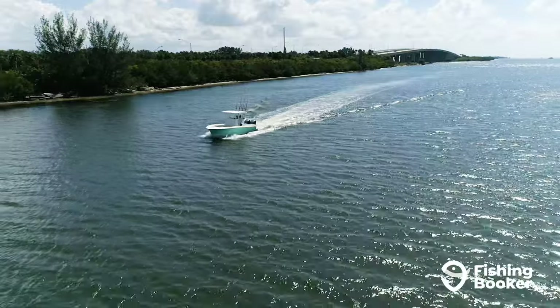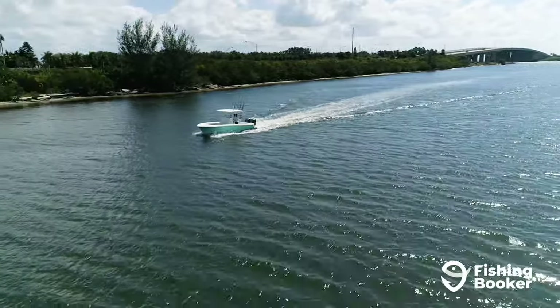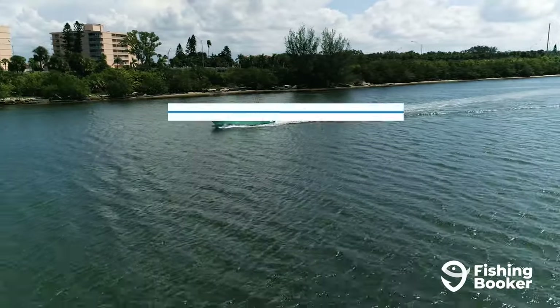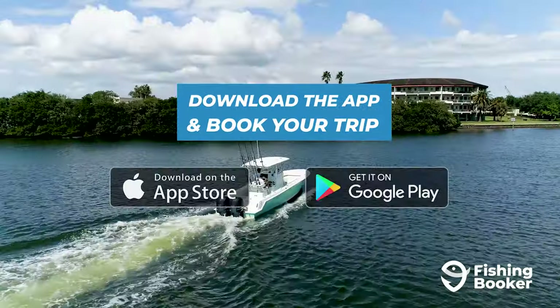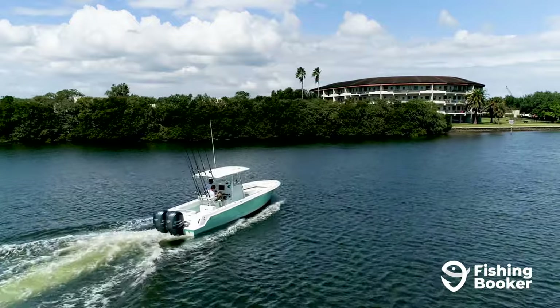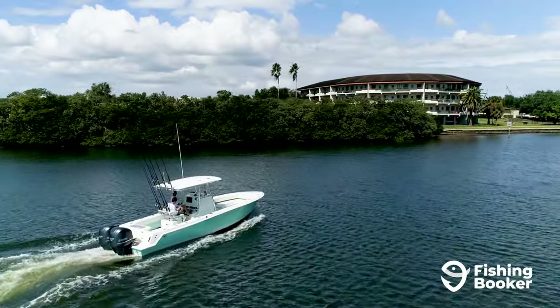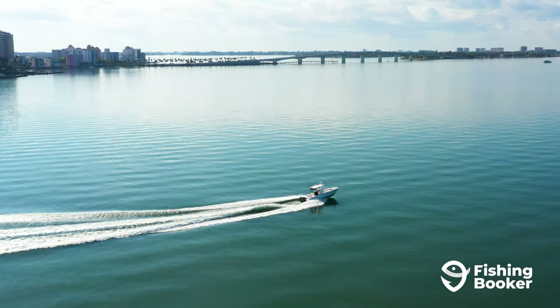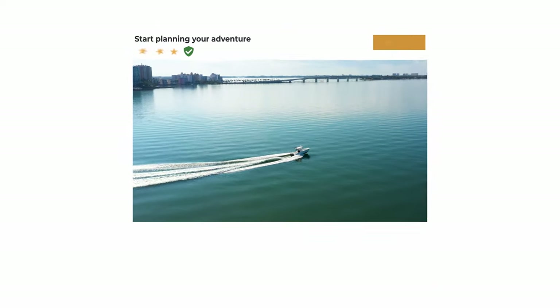And that covers it — you're officially ready for your Bradenton fishing adventure. Once it's time to book your trip, visit fishingbooker.com or download the app from the Google Play or App Store. You'll be able to browse the largest selection of fishing charters in Bradenton, compare prices and amenities, and book the perfect charter for you. What are you waiting for? Your Bradenton fishing trip awaits!